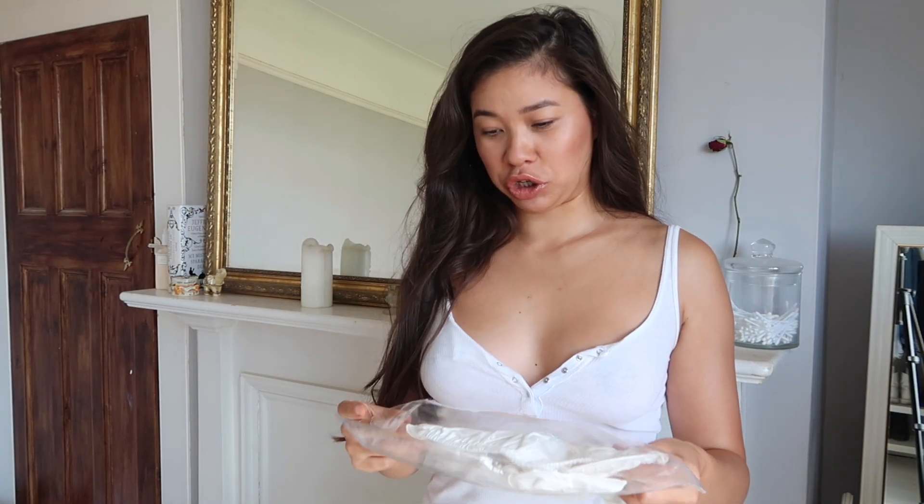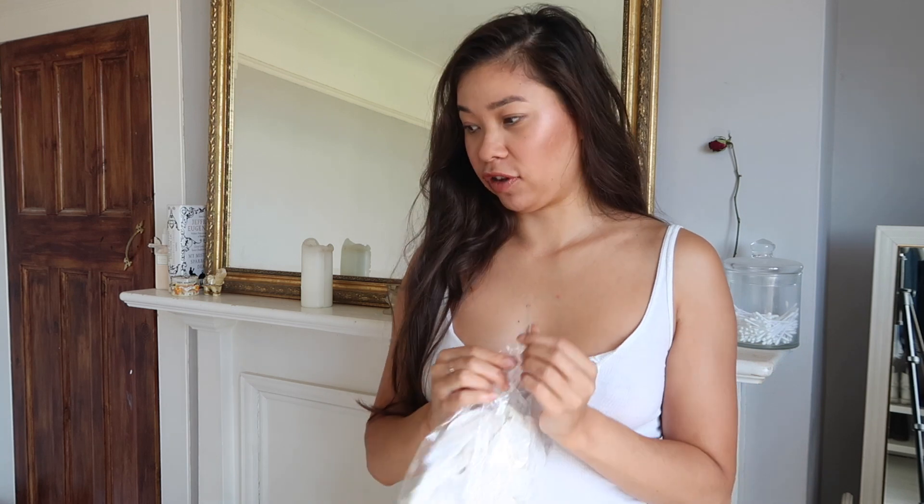Clearly I'm liking neutral tones, because two white tops and an oatmeal skirt. And obviously I'll try these on for you.